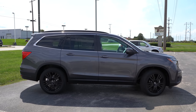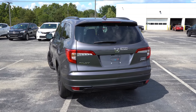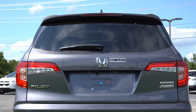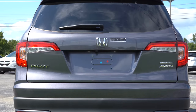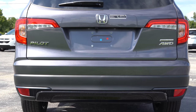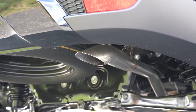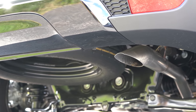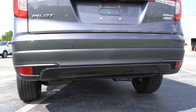Swinging around to the back: body-colored shark fin antenna at the top just below the rear spoiler with an integrated brake light, and a rear window wiper just below that. LED tail lights come standard across the board — pretty cool added illumination. Just below it all you'll find a single exhaust outlet tucked away. You know what that means — here is that exhaust clip.